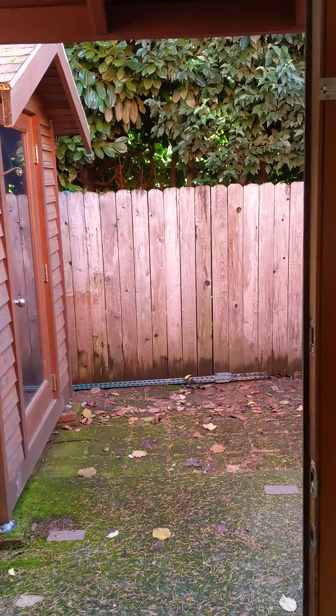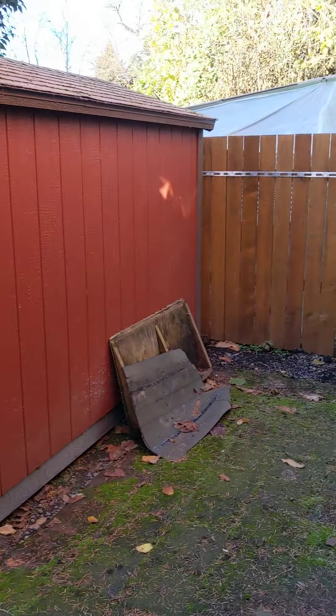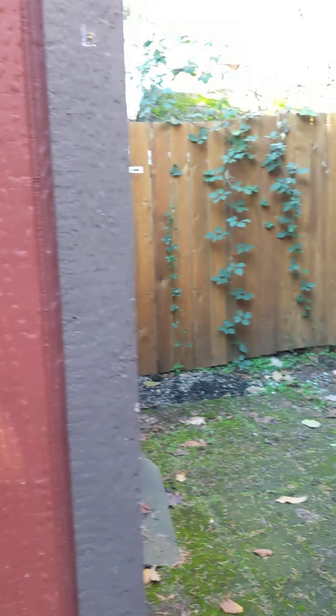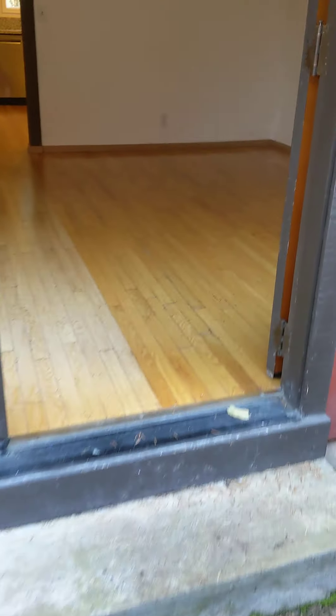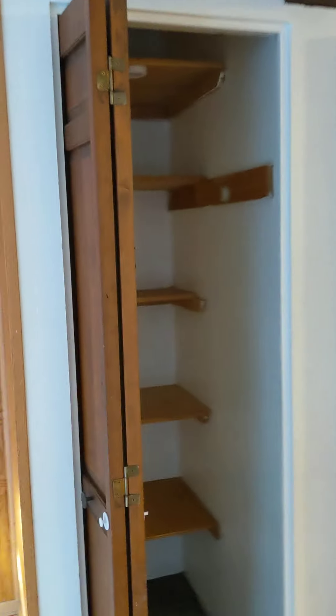Good amount of space here. Double doors open to the back patio, and there's a nice shed here for storage purposes. We do have a closet here off the living room as well.